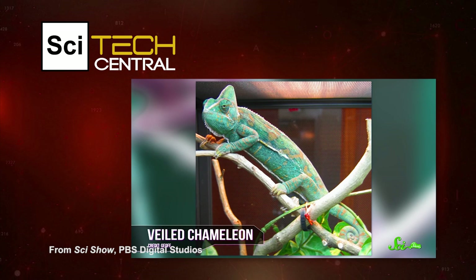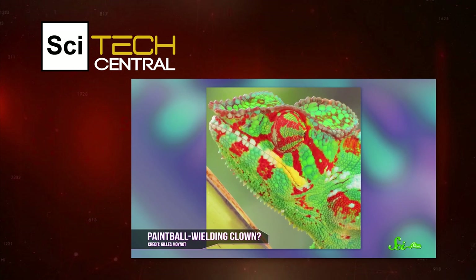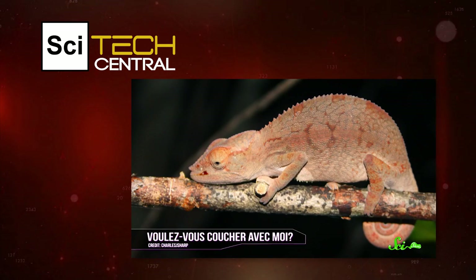Interestingly, it's a common misconception that chameleons change color to camouflage themselves — it's not true. Instead, they change their skin color more to communicate their moods and to regulate their body temperature. Males of some species turn bright and bold when they want to show dominance, and turn dark and brooding when they're ticked off. Females, meanwhile, change hues to show that they're up for mating. Since reptiles are cold-blooded and can't generate their own heat, a chameleon can also use its skin color to regulate its body temperature.